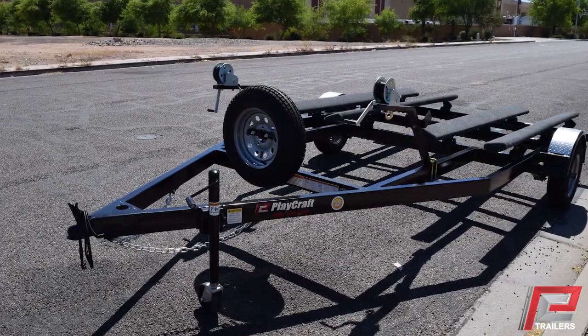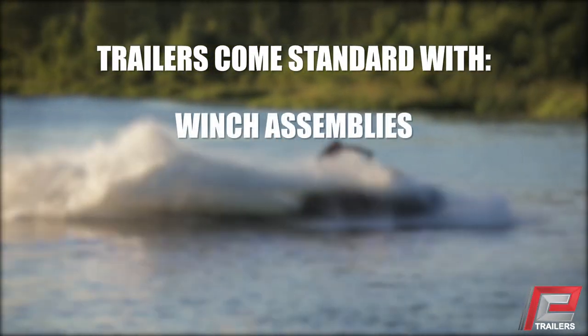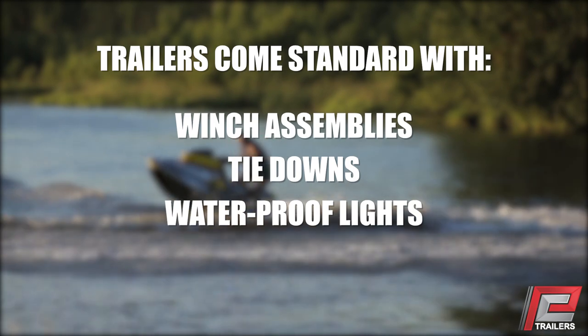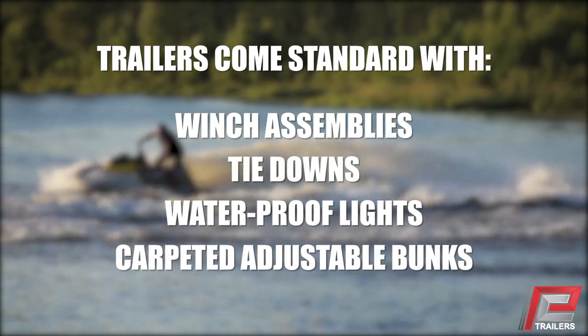Our jet ski trailers are available in four standard models with an additional economy model and custom sizes, allowing you to easily haul one to four jet skis in a single trip. Each trailer comes standard with winch assemblies, tie downs, waterproof lights, and carpeted adjustable bunks to keep your watercraft secure until you're ready to ride.